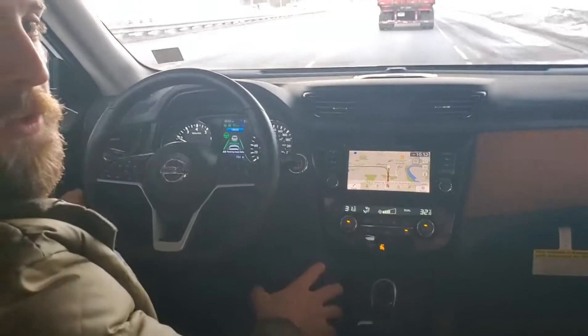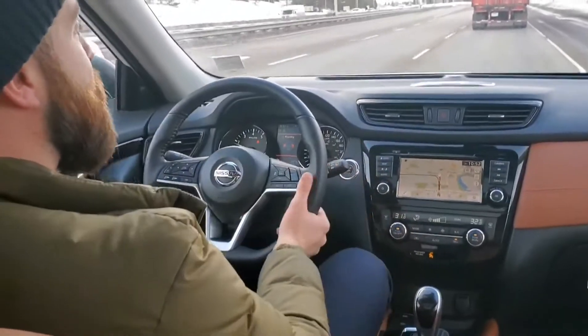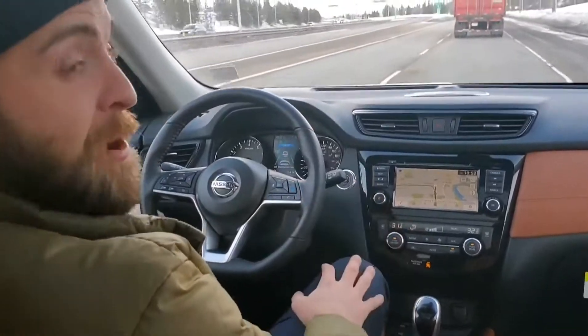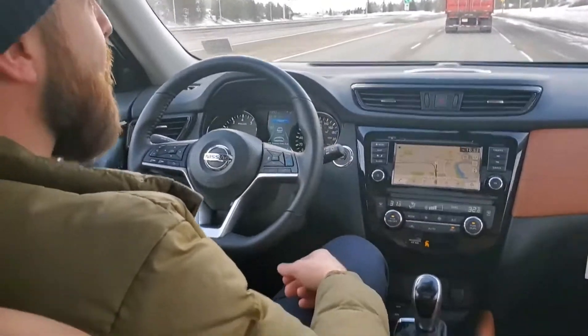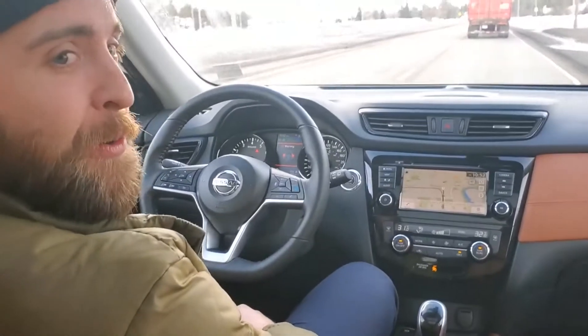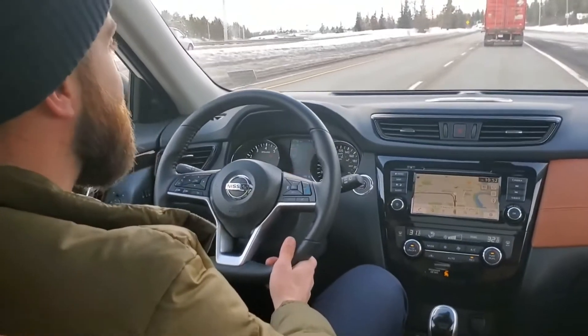Hopefully that was a good video for you guys to understand how ProPilot Assist works. If you have any questions, or better yet want to come experience it for yourself, we can do this exact same route together. Give me a call at 780-266-1621. Hope you enjoyed the video — hope to hear from you soon, guys. Take care!